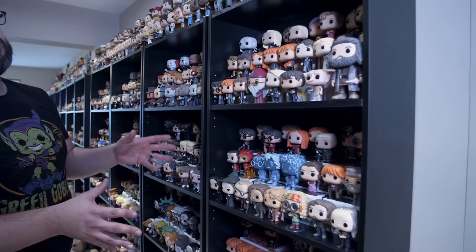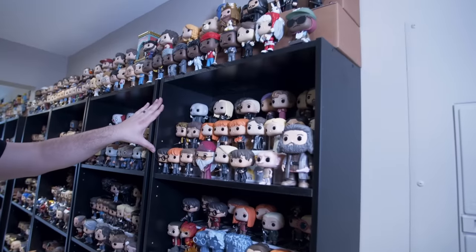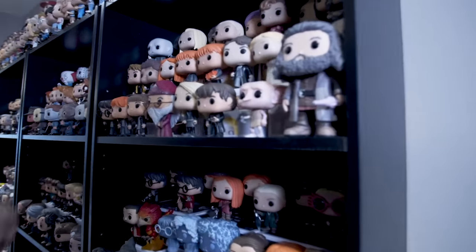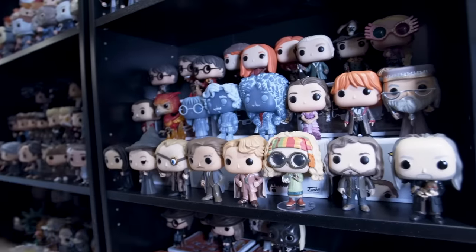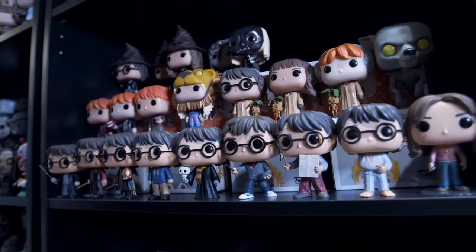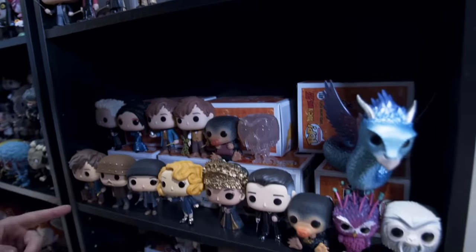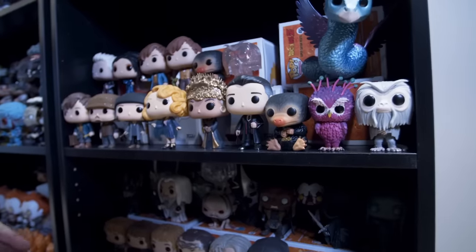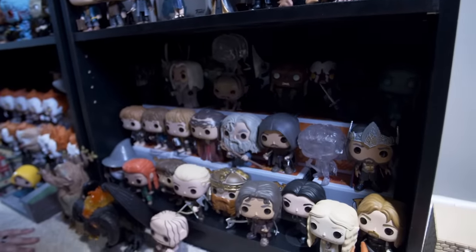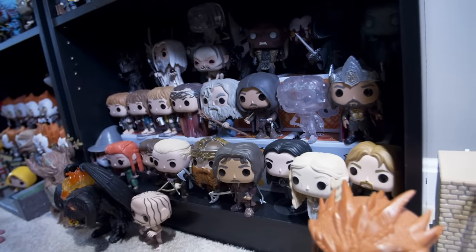Starting on this wall are the movie category pops. The first couple shelves are all Harry Potter — Harry, Ron, Hermione, of course Dumbledore. Characters from the school, Harry Potter. They added a lot of different costume variants for him. We have an almost complete set of the first Fantastic Beasts. The bottom row here is all Lord of the Rings, The Hobbit, moving through the various movies.